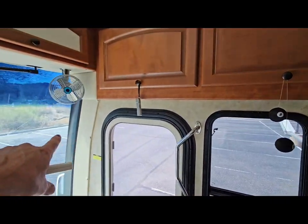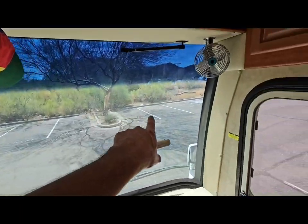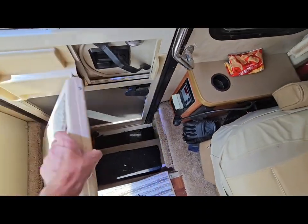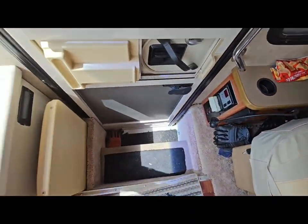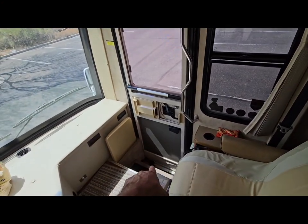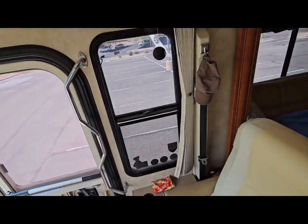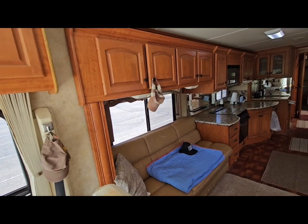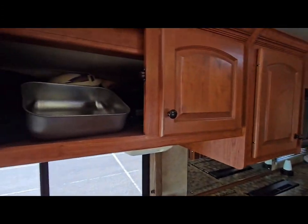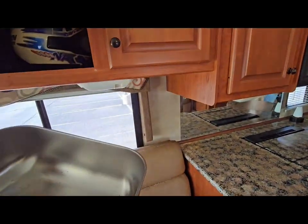These are full privacy curtains that wrap around, and the other one goes on this side — completely closes it in. There's a pull-out step that covers the hole so you don't fall down when you're inside the RV and not going out for a while. We usually close that when we're on the road so my wife doesn't fall down the hole — she's done it once before. More storage, and the cabinets are completely through.